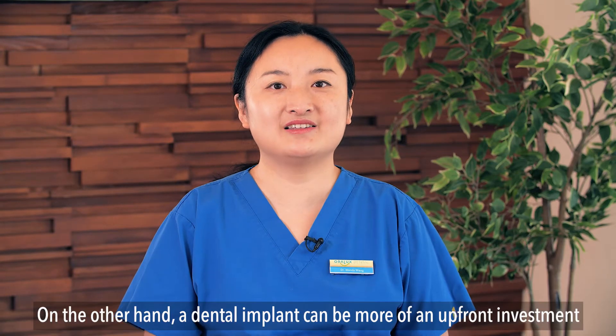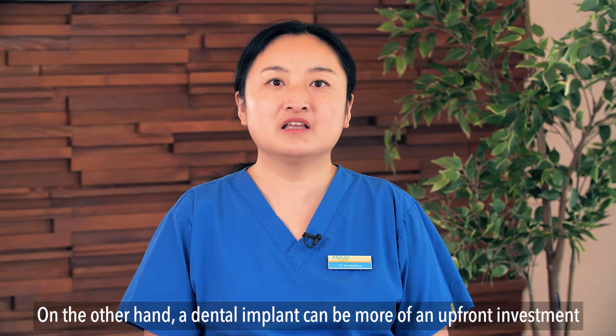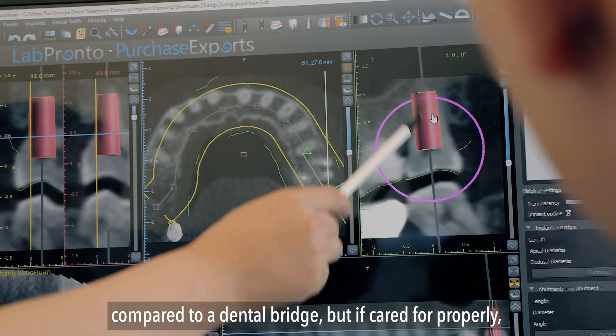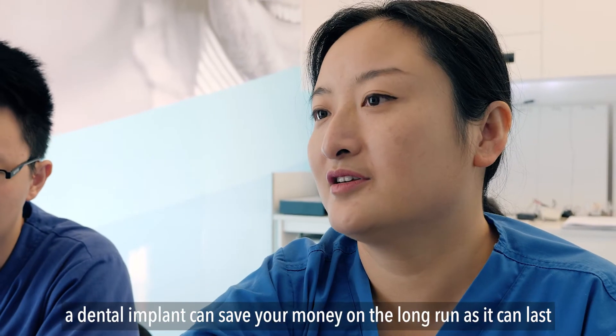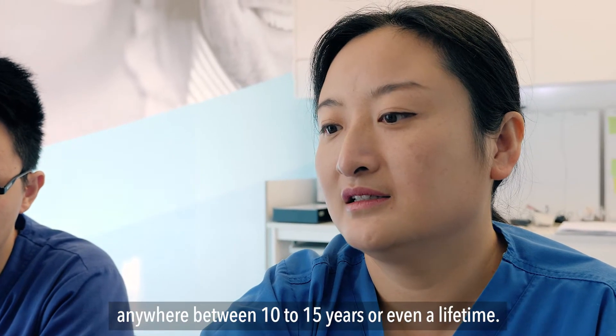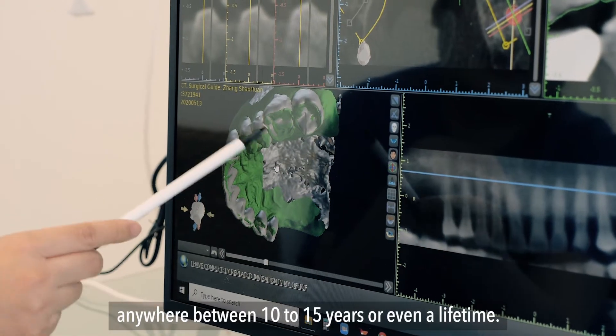A dental implant can be more of an upfront investment compared to a dental bridge. But if cared for properly, a dental implant can save you money in the long run as it can last anywhere between 10 to 15 years or even a lifetime.